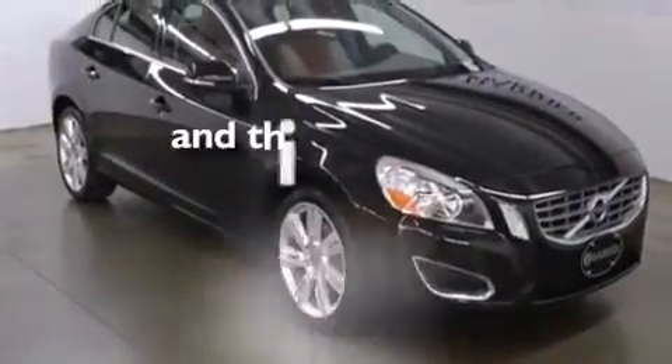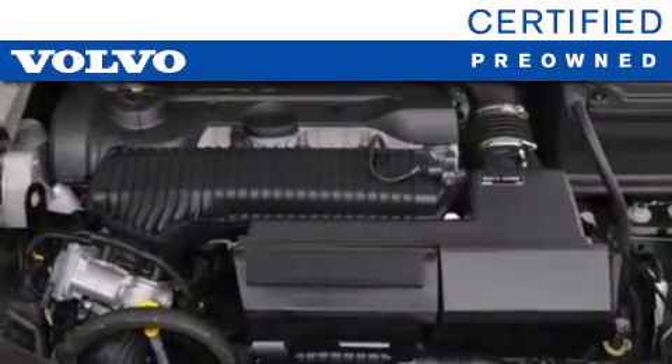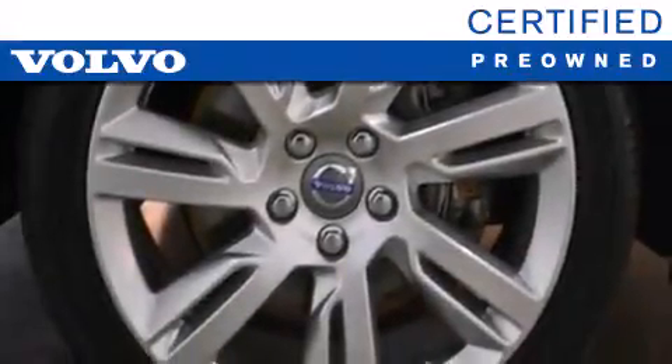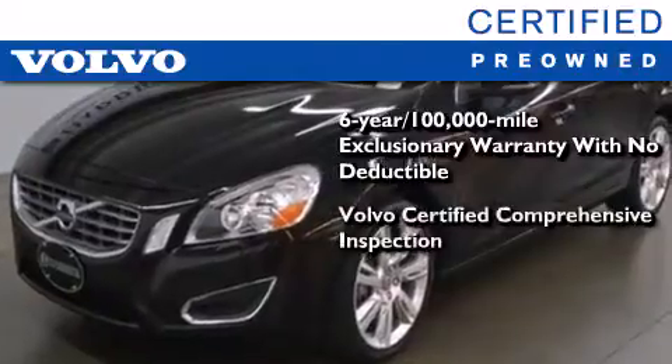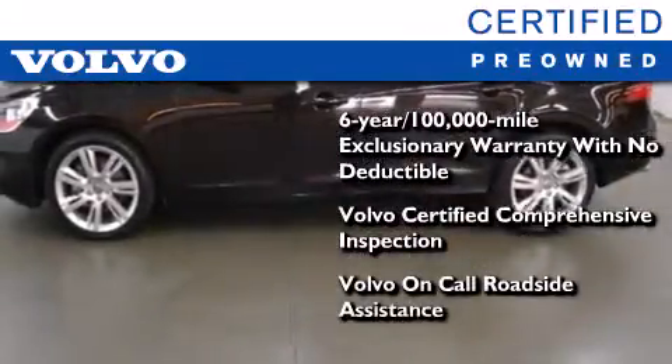This vehicle has fewer than 22,000 miles on the odometer. You'll also feel the benefits of Volvo's certification program, which includes a 6-year, 100,000-mile exclusionary warranty, plus a comprehensive inspection to ensure everything is in top working order. This certified Volvo makes just about as much sense as a new one.